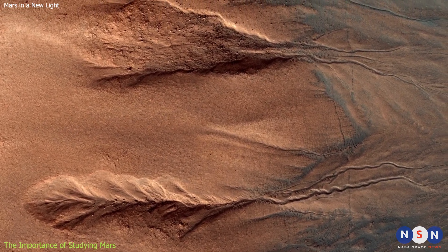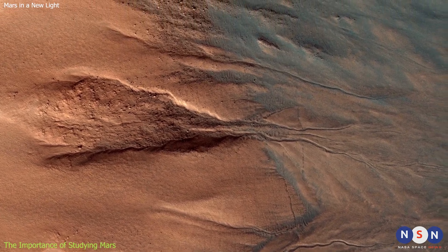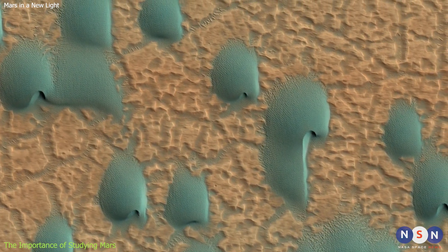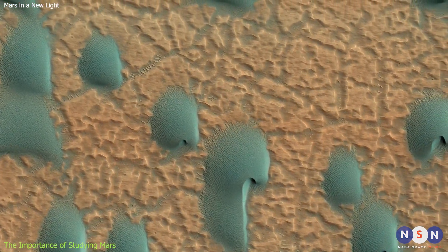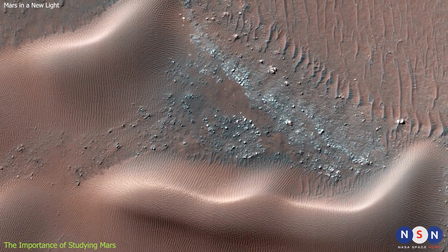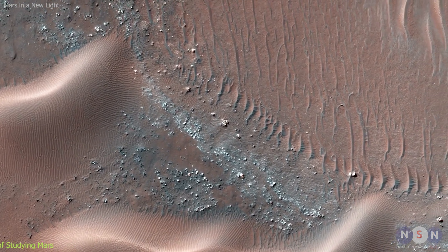Thank you for watching this video about Mars in ultraviolet light. We hope you enjoyed it and learned something new. If you did, please give this video a thumbs up and subscribe to our channel for more videos like this. And don't forget to share your thoughts and questions in the comments below. Until next time, stay curious and keep exploring.